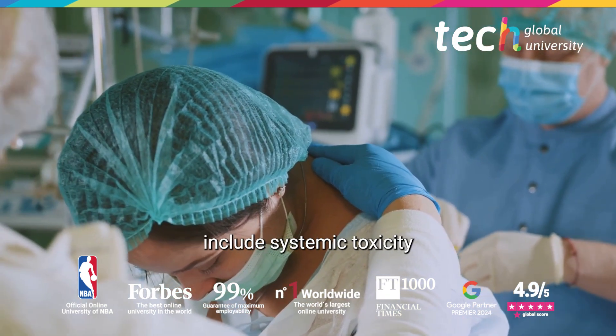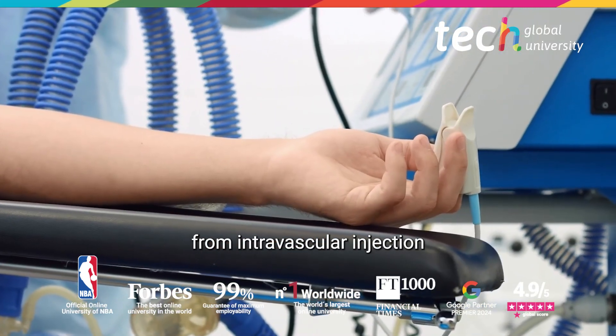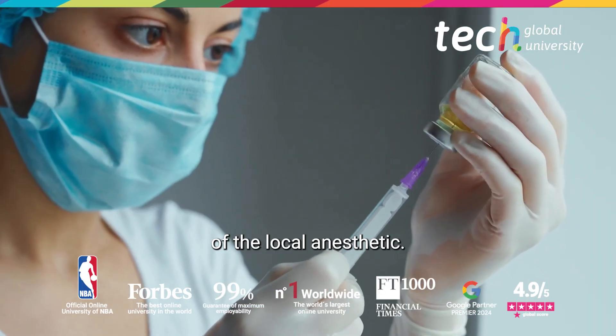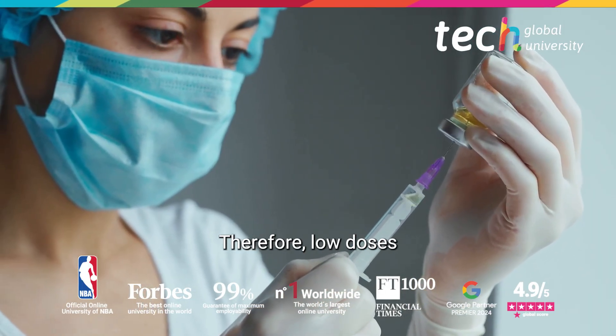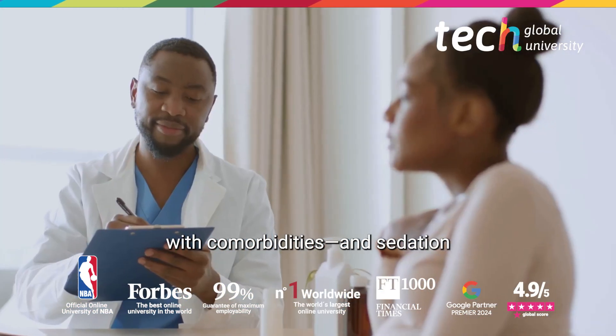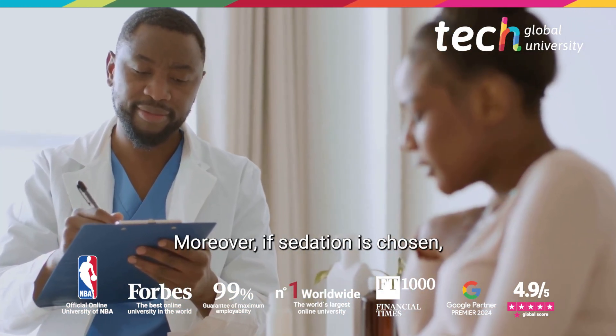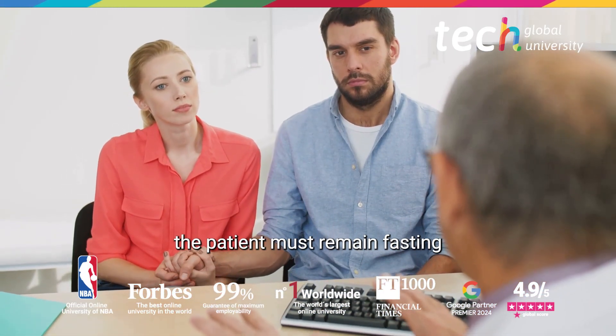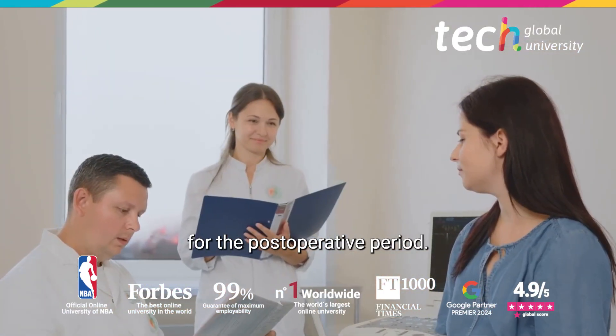The most relevant complications include systemic toxicity from intravascular injection or excessive absorption of the local anesthetic. Therefore, low doses should be administered, especially in patients with comorbidities, and sedation should be administered slowly. Moreover, if sedation is chosen, the patient must remain fasting and have a companion for the post-operative period.